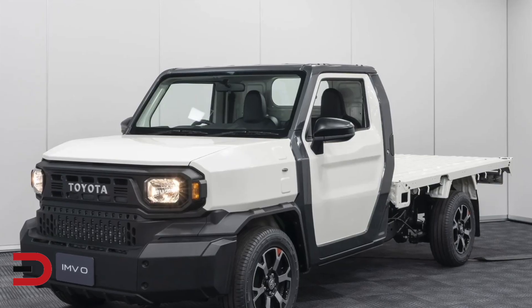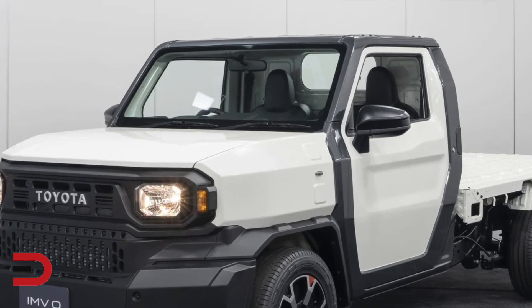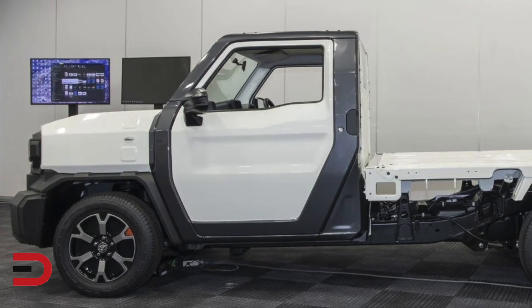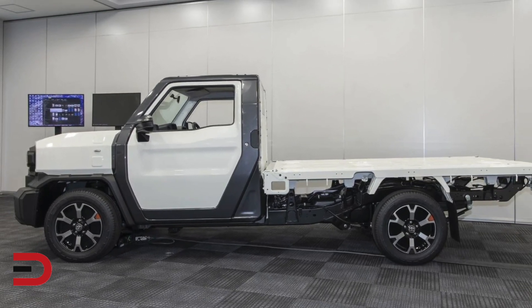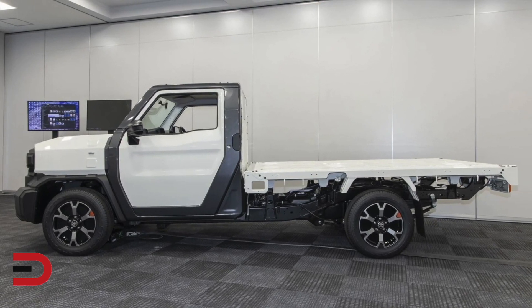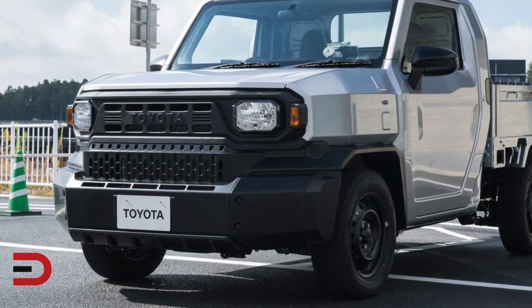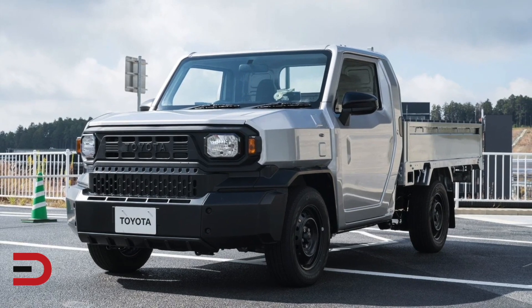Adding the cost of stability control, lane keeping, and automatic emergency braking — including the Toyota Safety Sense suite that is nearly standard across the U.S. lineup — and it's easy to see the price ballooning into Ford Maverick territory. It comes with rear-wheel drive and a gasoline 2-liter inline-4 matched to a 5-speed manual transmission. Four-wheel drive and diesel variants will also be offered, again, not in the U.S.